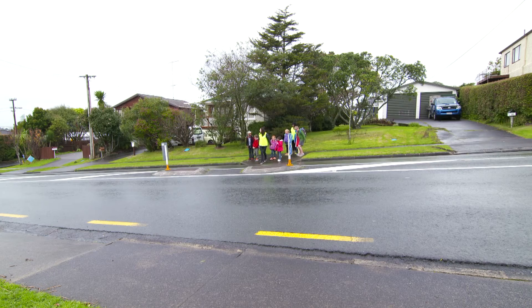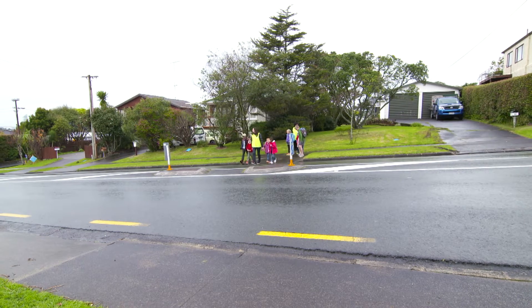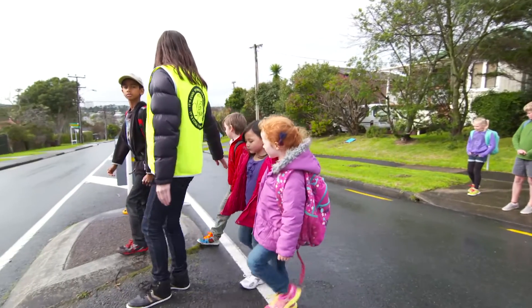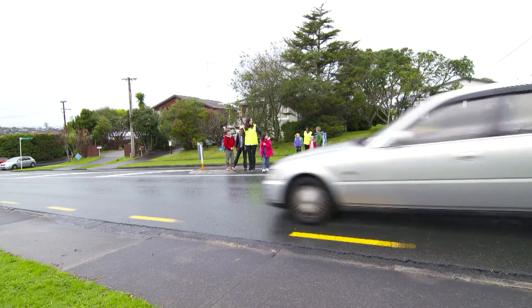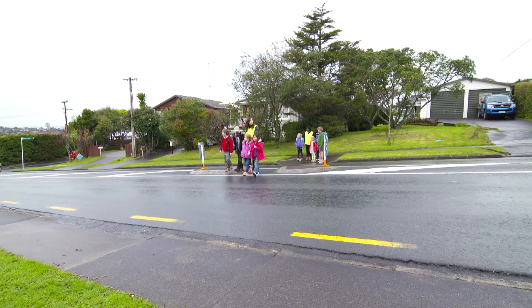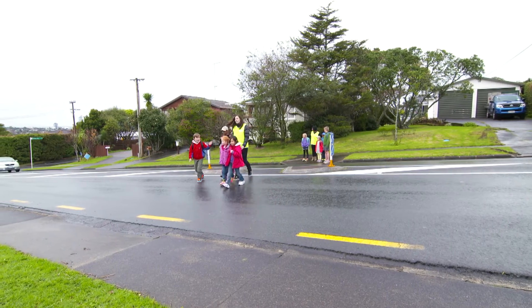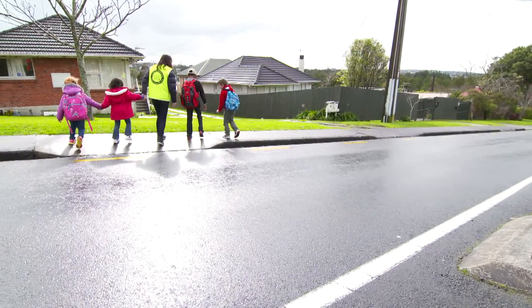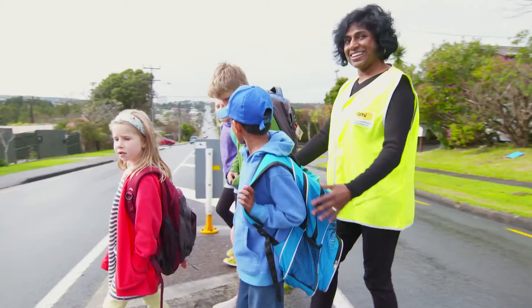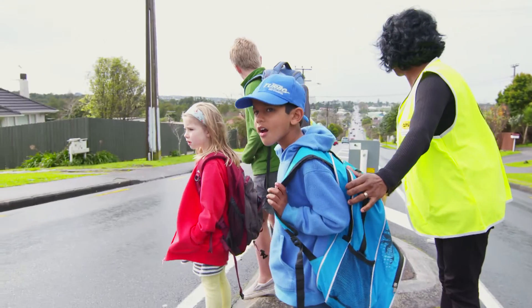With a refuge island, it is really important that you don't overload it. If you can wait and cross the road without stopping at the island, that would be best. If that's not possible, take a small group of children into the middle of the road, wait in the refuge island, and then continue when the way is clear. You may need more parents to do this, as you shouldn't leave a group of children on their own.